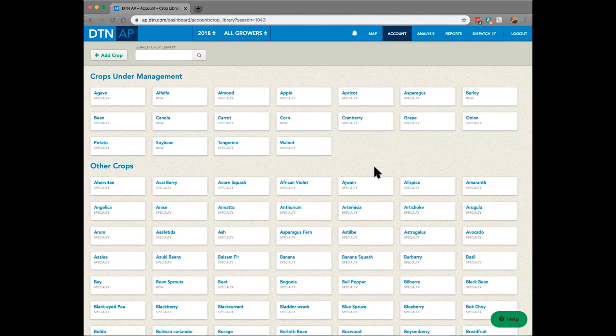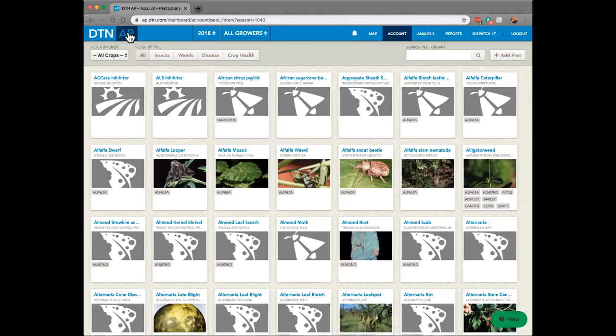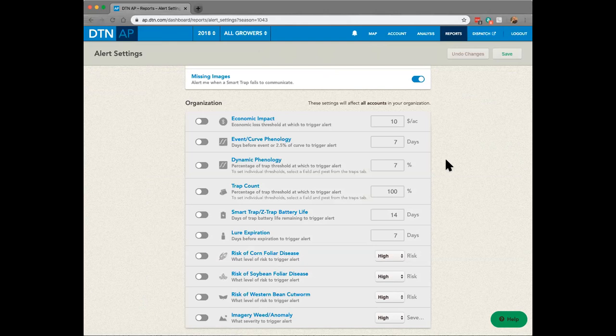We also have a large pest library in there based on insects, weeds, and diseases. With the time we have, I wanted to show a couple of examples of how you can use the reporting feature to send information out to customers and how you're going to interpret and use the information in the DTN AP.